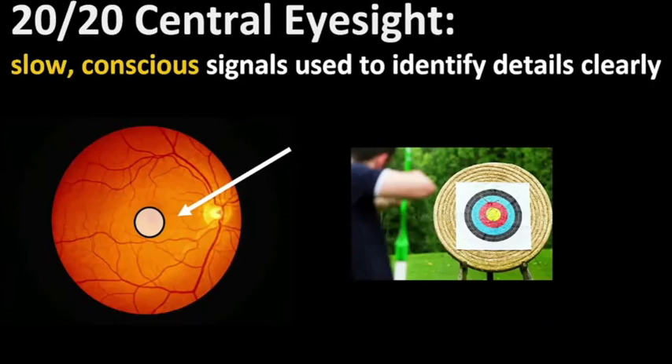So if you take one point home from this speech today, it's that 20/20 eyesight is something that's slow and it's at a conscious level. The signals used to identify details clearly — because it's slow, we don't use it all the time. We use it when we choose to put attention on a detail.